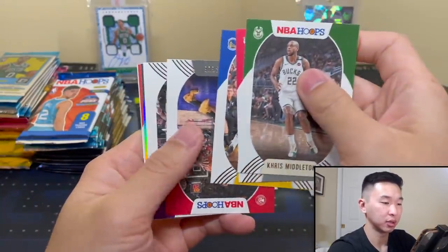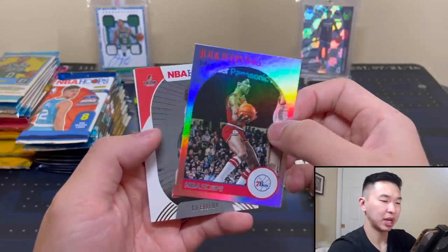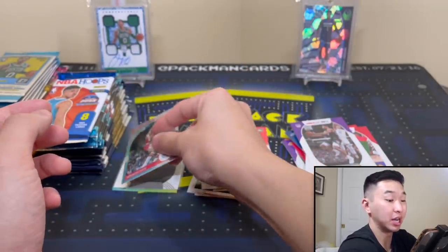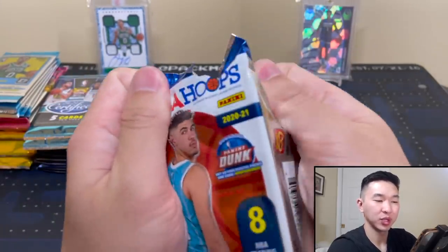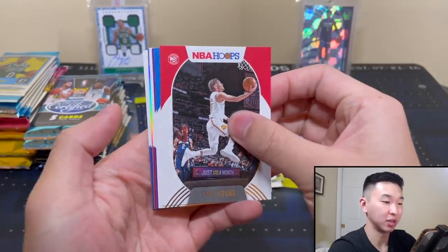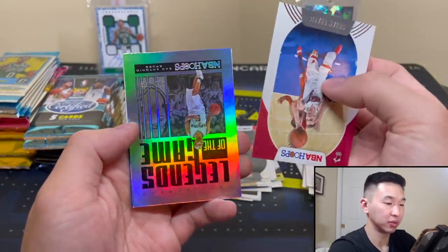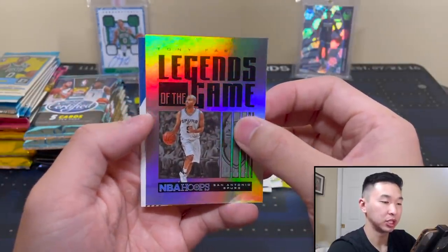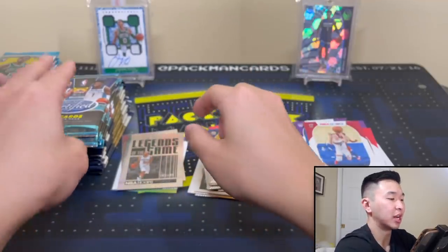Got some shiny action and lots of base. We have a Dr. J tribute — I don't think I've pulled too many tributes before. They made them much more rare and changed up the Hoops format a lot this year. I like it better — you get all the rookies which lowers value slightly, but you can roughly guarantee most of those rooks, and the tributes are more rare. Got a Tony Parker numbered to 199 — Legend of the Game — those go as high as $699.